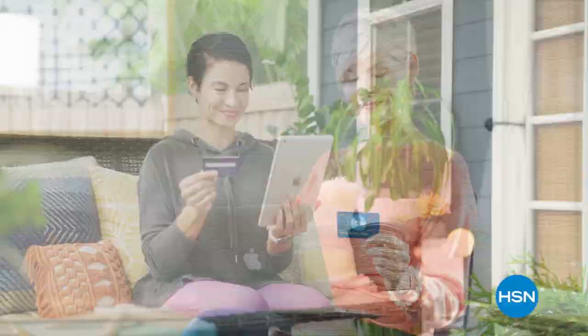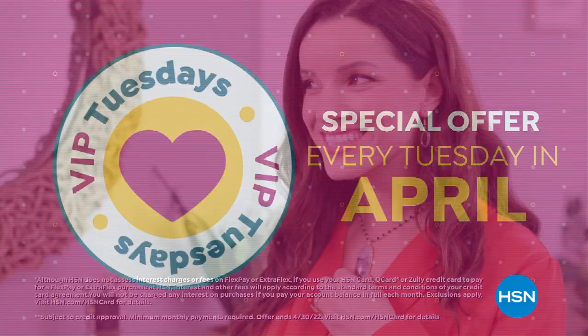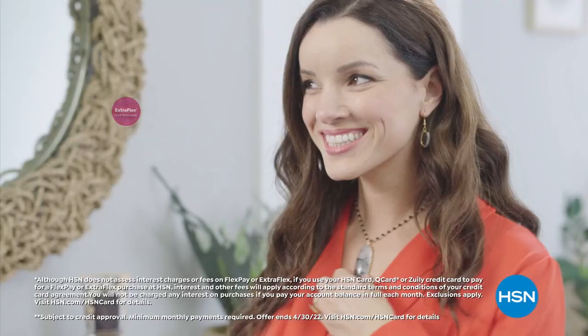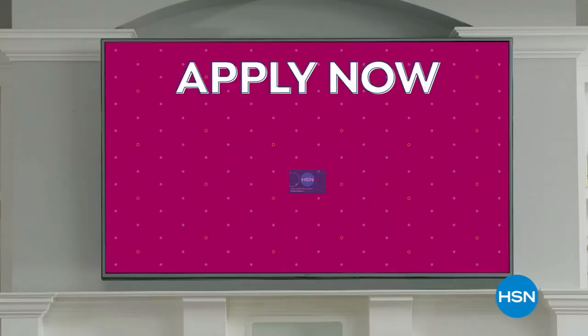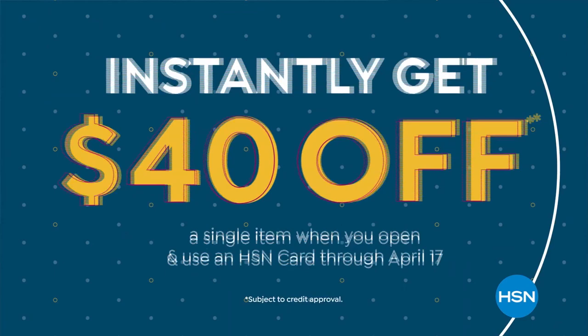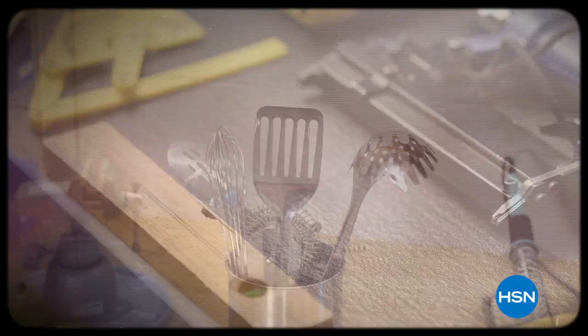Customer Appreciation Month is all about you, so we're showing the love to our HSN Card VIPs for the entire month of April with exclusive perks like our VIP Tuesdays — a special offer every Tuesday in April, plus Extra Flex or VIP financing on every item all month long. Not a card member? Apply now and instantly get $40 off when you're approved. Visit hsn.com/hsncard or call 1-800-284-3100 for our exclusive VIP offers.